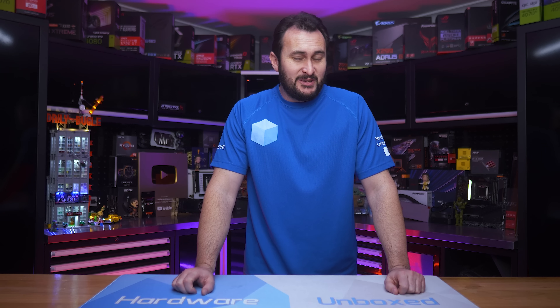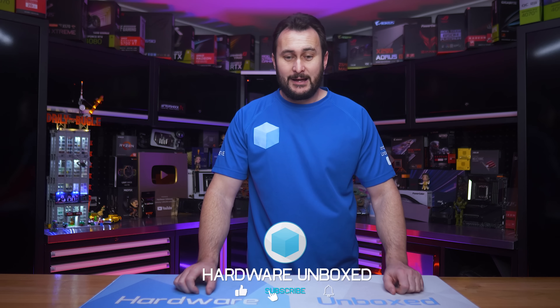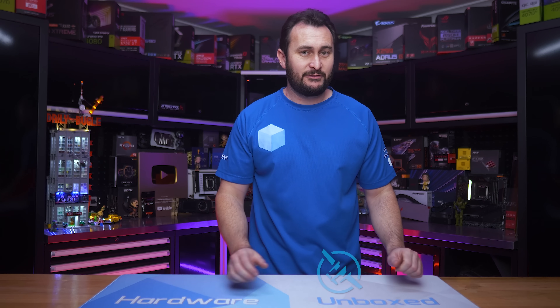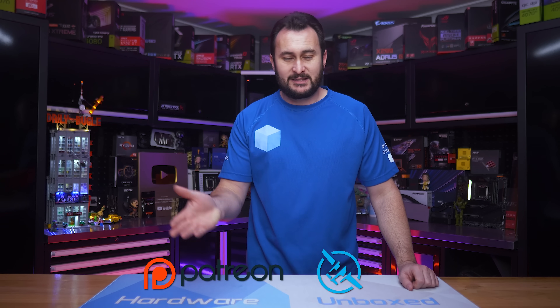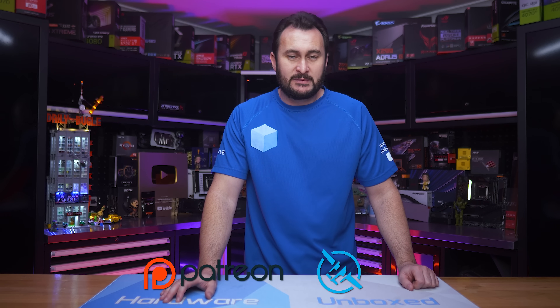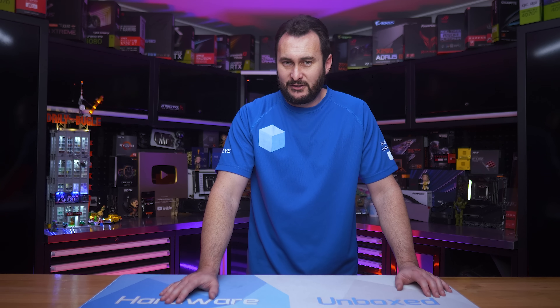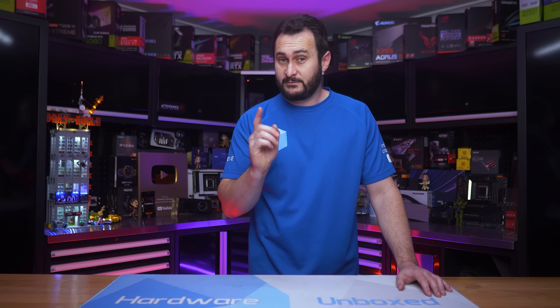Let me know what you think about the 9950x in the comments. We'll have the 9900x review coming up shortly — I'd be surprised if it's faster than the 14900K at all, but we'll find out. Like the video, subscribe, and check out Floatplane or Patreon for exclusive Discord server access, monthly live streams, behind-the-scenes content, and Q&A. Thanks for watching — I'm your host Steve, see you next time.